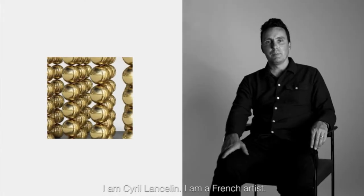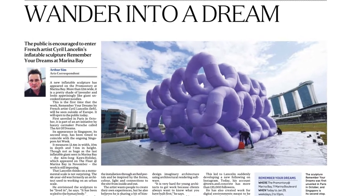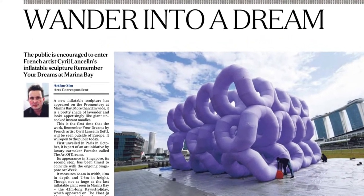I am Cyril Lancelin. I am a French artist. There's this piece of inflatable sculpture, Remember Your Dreams, now at Marina Bay. It is by the French artist Cyril Lancelin.